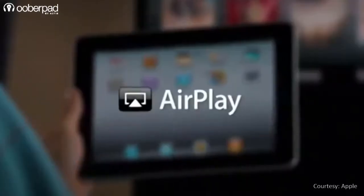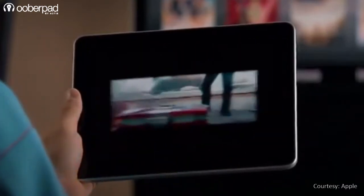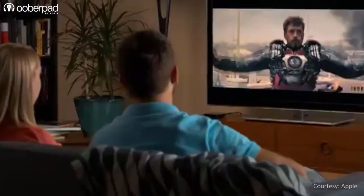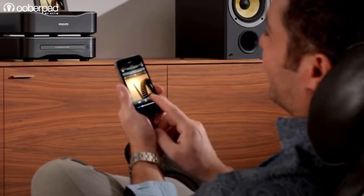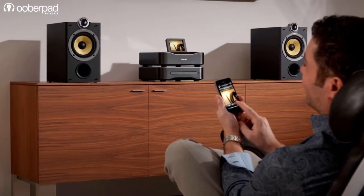AirPlay is a wireless technology that allows you to stream music from iPads, iPhones, Mac and Windows computers running iTunes to speakers, receivers, etc. AirPlay makes it easy to get your media from your handheld device to your speaker or a hi-fi streamer with minimal fuss.